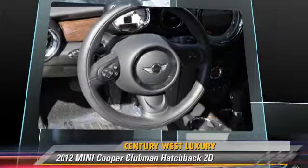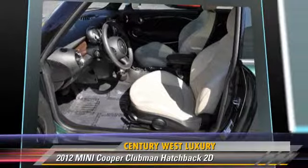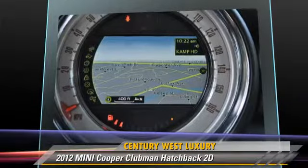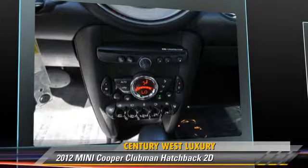This Mini features Sport Package, Sport Suspension, and Premium Package. Safety features include Traction Control, Four-Wheel ABS, and Stability Control.